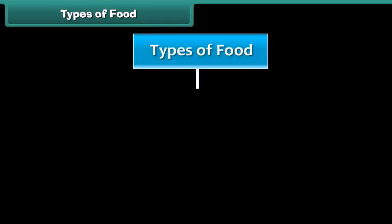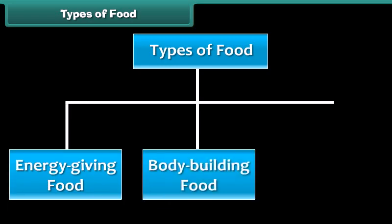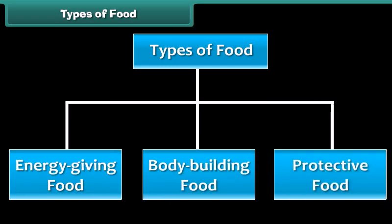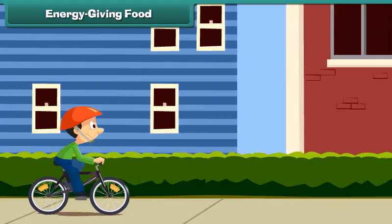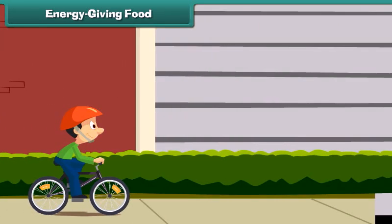There are three types of food: energy giving food, body building food, and protective food. Carbohydrates and fats supply our body with energy and keep us alive.